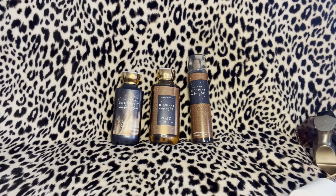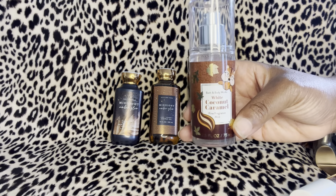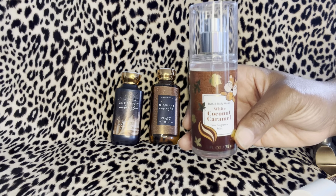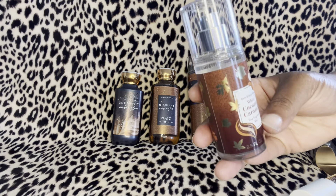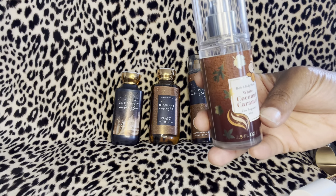Another one I haven't tried yet but I'm going to give it a go and will update you — this is the Bath and Body Works mini White Coconut Caramel. This should go very very well with the Midnight Amber Glow. I haven't tried this combo yet but I'm pretty sure it will go well.